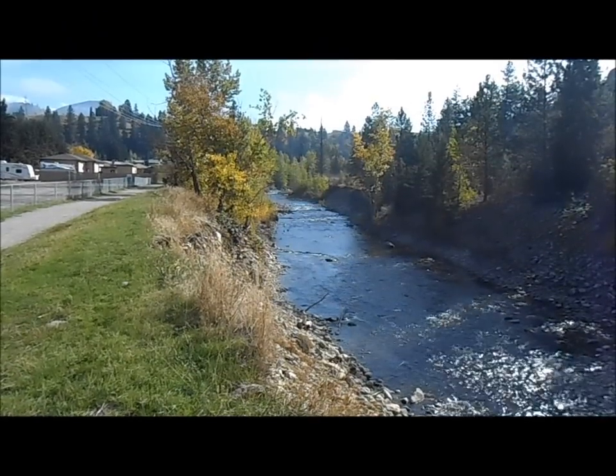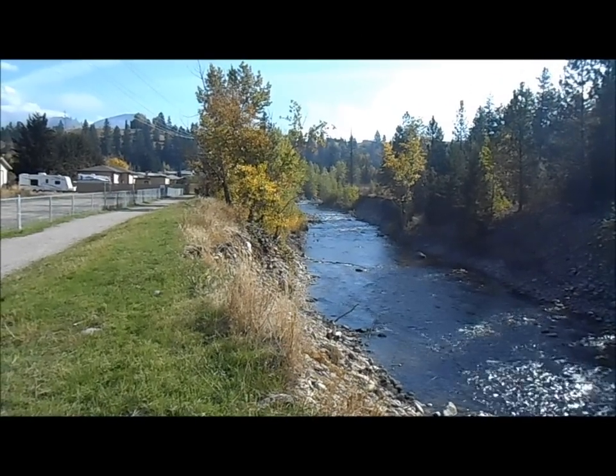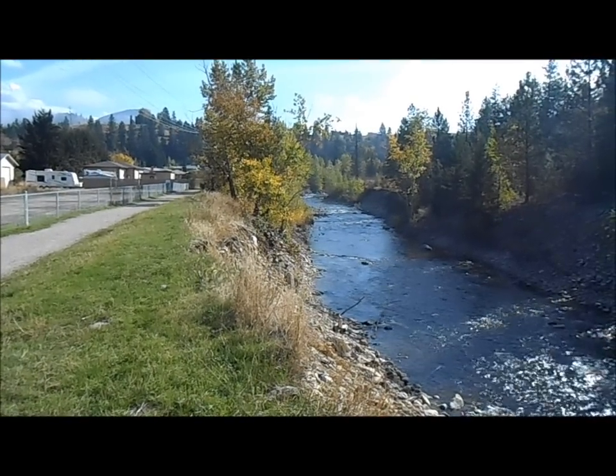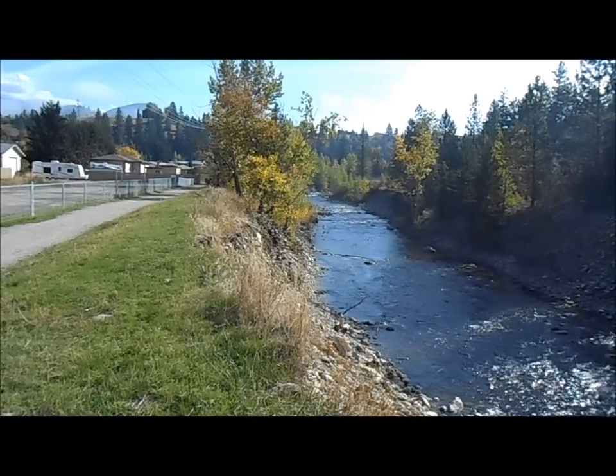Looking upstream you can see another S-bend. I know that top bend — the farthest one you can see — is loaded with gold nicely. The one a little bit closer to me, the little bars on the left-hand side, has some gold too, but the top one is where it's at.